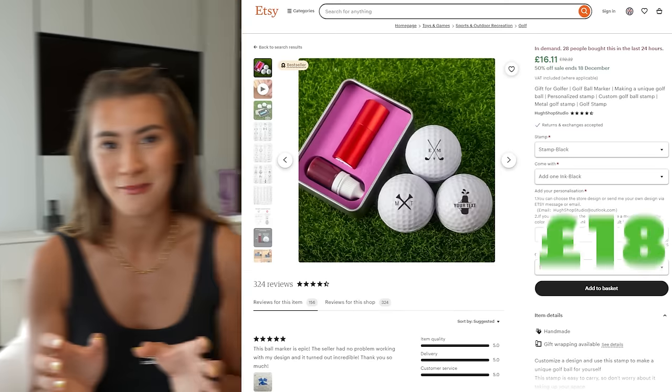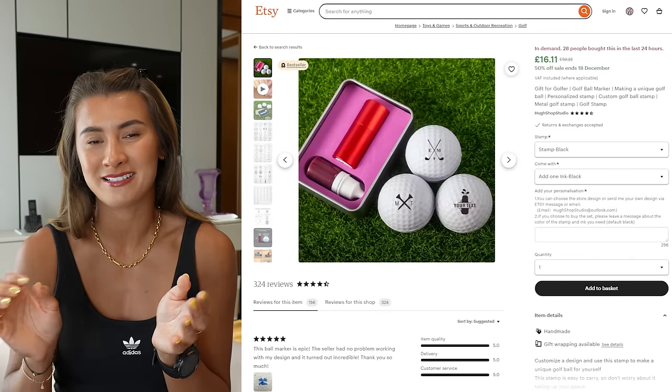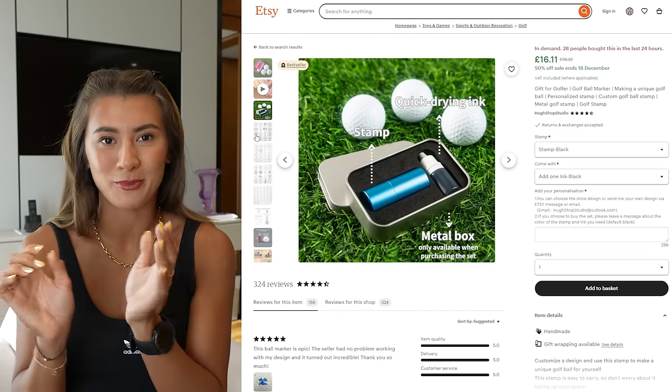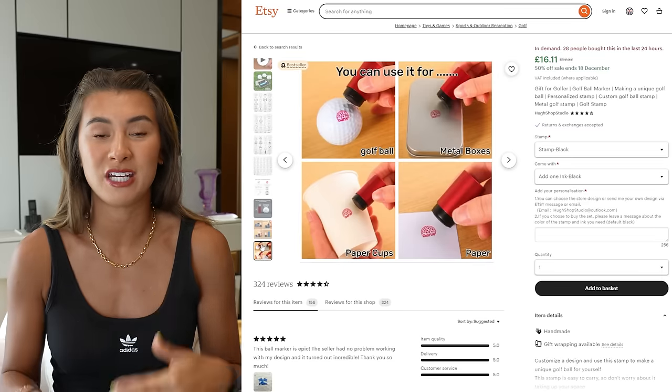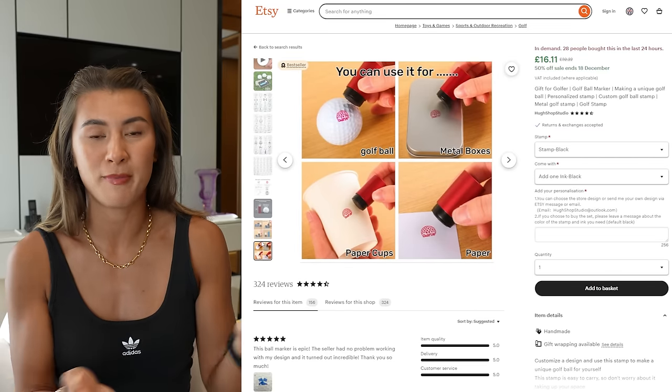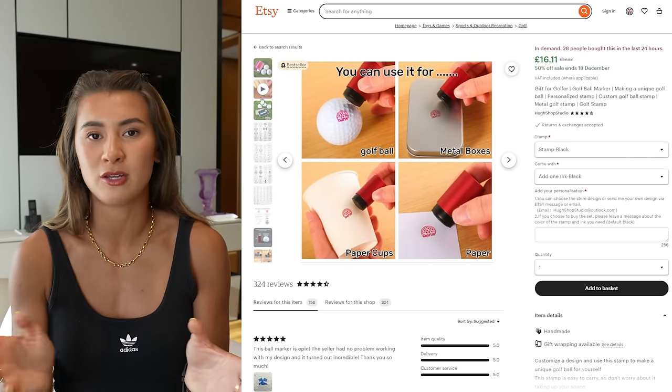Number six is a little more unique. On Etsy you can find so many personalized things, and one super cool option is a stamp. You know how you can use a marker pen to mark your ball? Well, you can actually buy stamps — in lots of different patterns, or even with a custom design, their name, or a logo. It comes with ink and they just dip it in and stamp their balls.